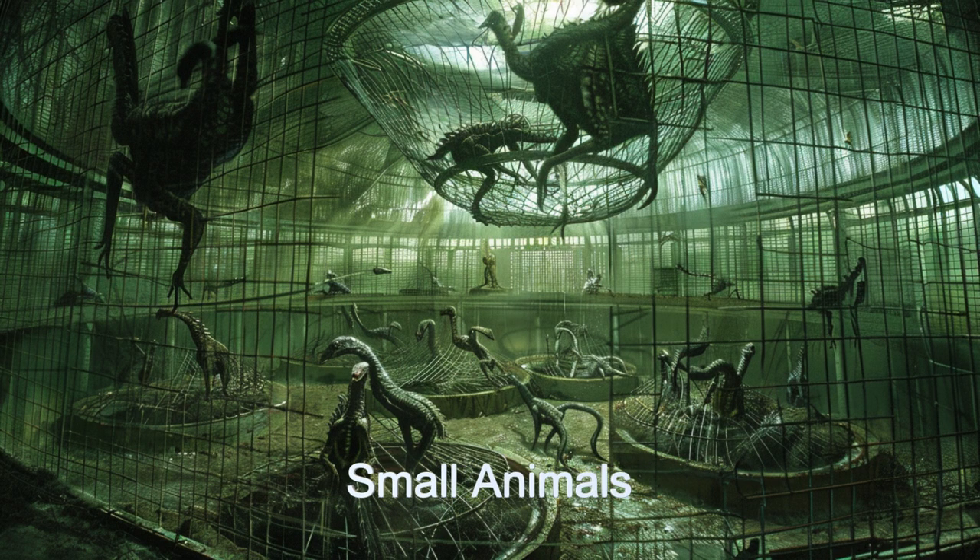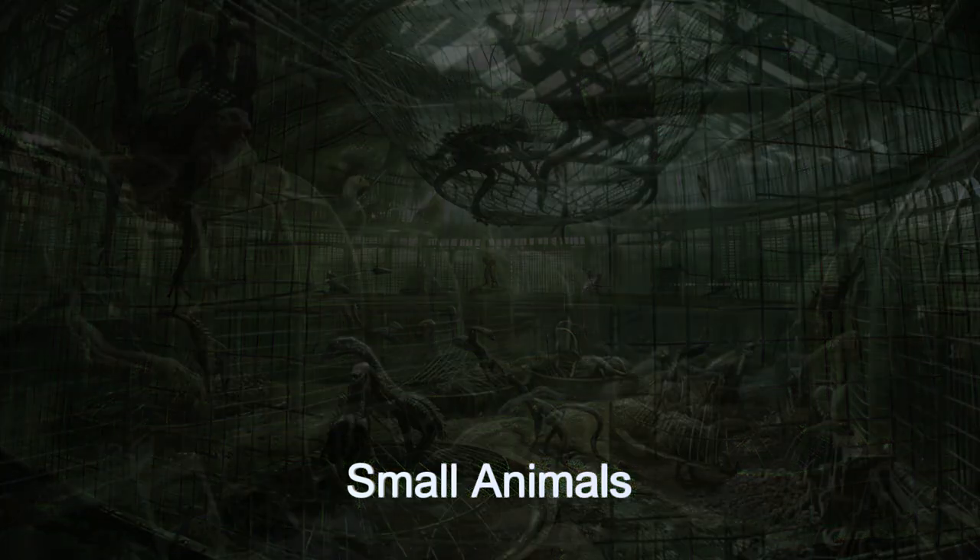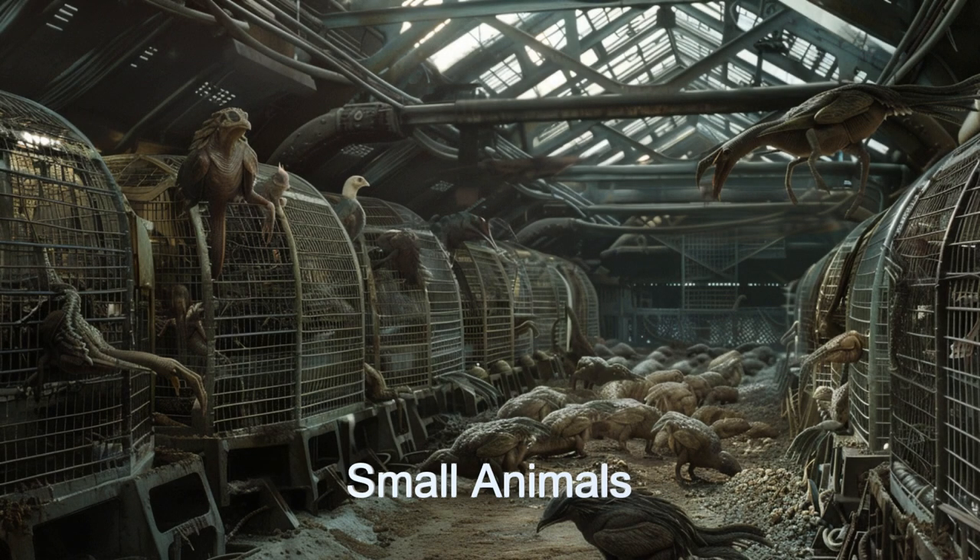For smaller animals on the small animal ships, they are usually allowed to roam in large rooms but also provided cages or areas for nesting.